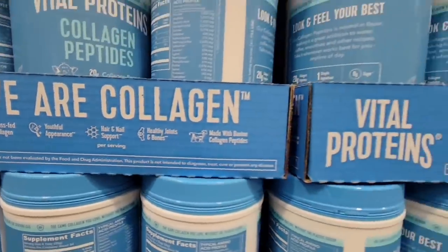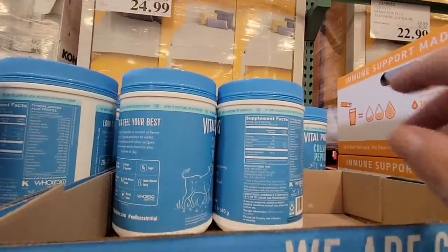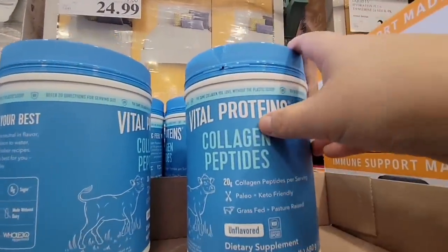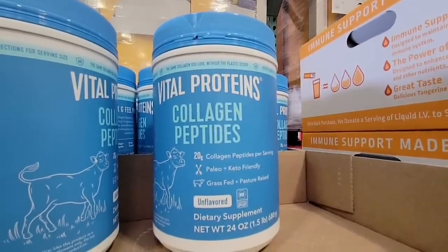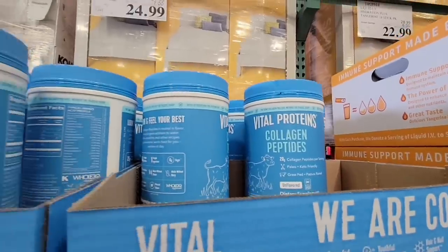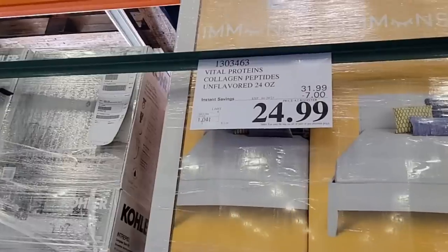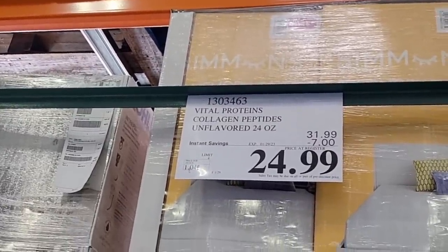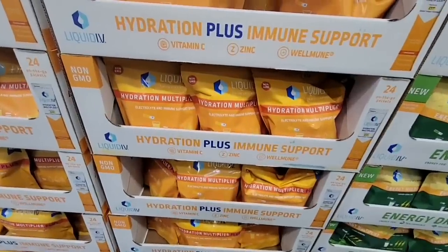Now with the collagen, this Vital Proteins — it's unflavored, a 24 ounce container — is probably one of the best deals. I have priced this in other stores and it's almost twice as much. Unflavored. I add two scoops to my coffee every morning and I don't taste it at all. Normally this is $32, but it's $7 off, so this deal is only going on until Sunday the 29th. Such a great deal. And some stores do have chocolate as well.